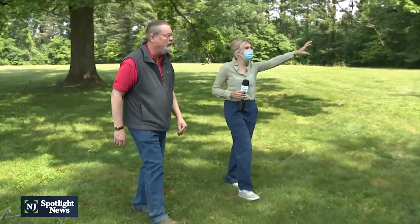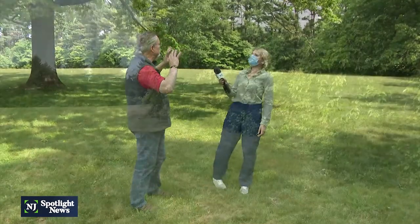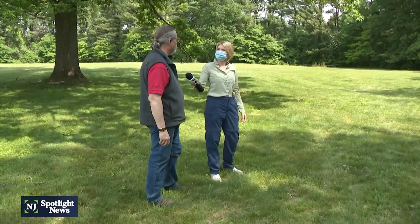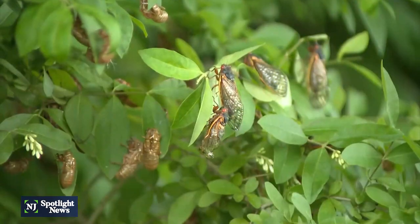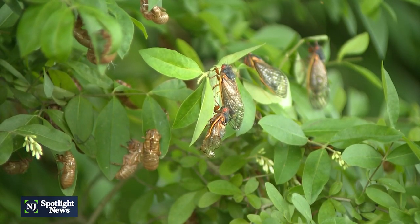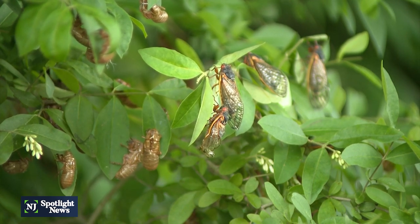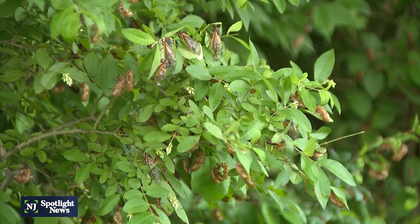The loud noise we're hearing is coming mostly from the surrounding trees. The cicadas are probably up in the tops of those trees, and the males are making calls to attract females for mating. They have a structure on the top of their thorax called tymbals — membranes that they vibrate very, very quickly to create that noise.